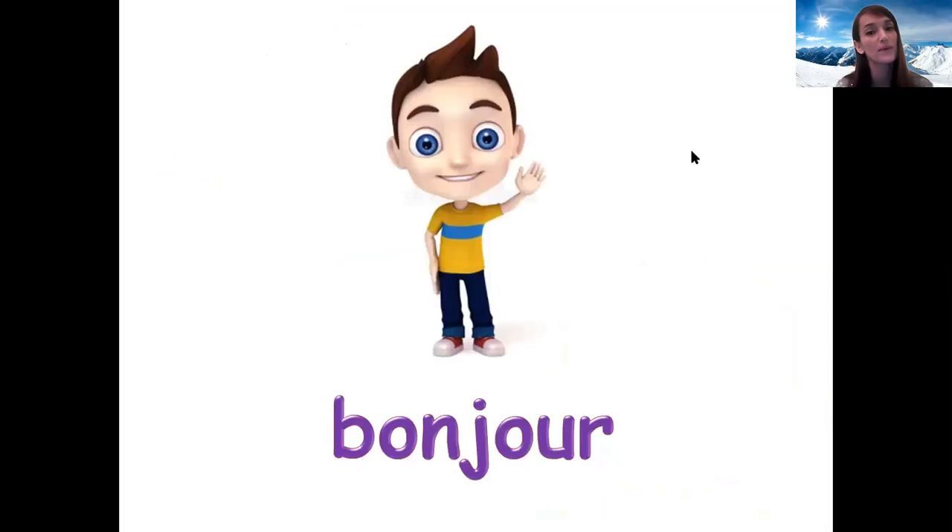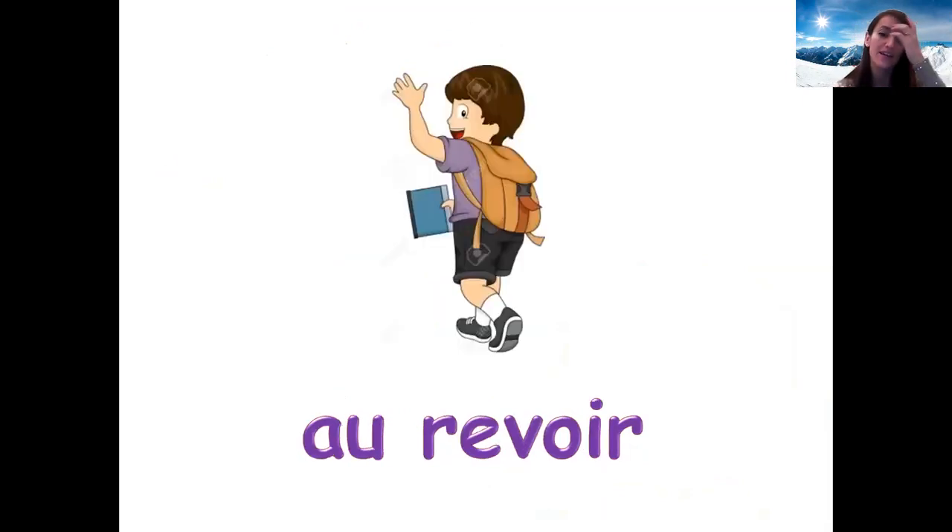Now, do you remember that one? We say it every lesson — bonjour. Can you say bonjour? Très bien. And the opposite — when we leave, we say au revoir, for goodbye. Au revoir. Très bien.